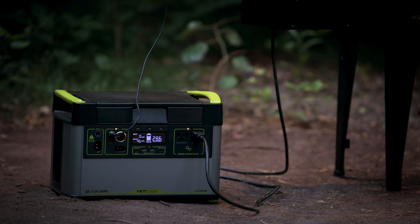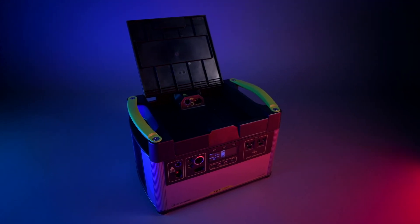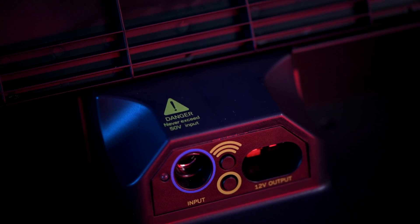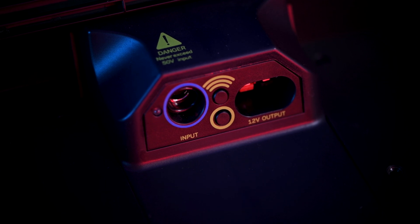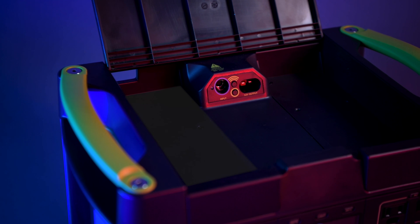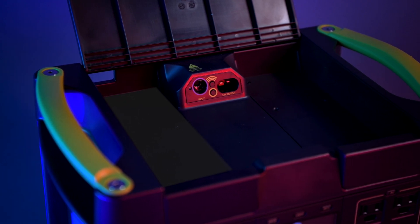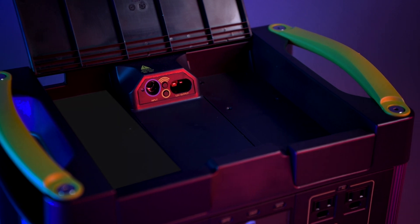For more display features see your Yeti user guide. Under the lid there are additional input and output options, including a 30 amp APP output and an 8 millimeter 120 watt input port. These options allow for a more seamless cord management experience. There's also a module bay designed for our Yeti Link system, which optimizes your Yeti for vehicle, home, or battery system integration.